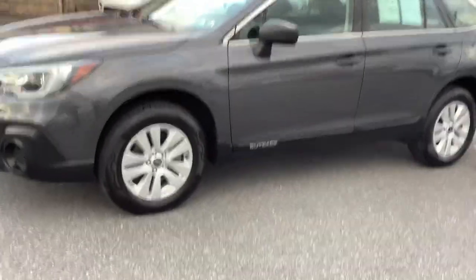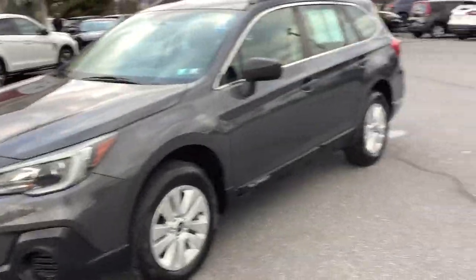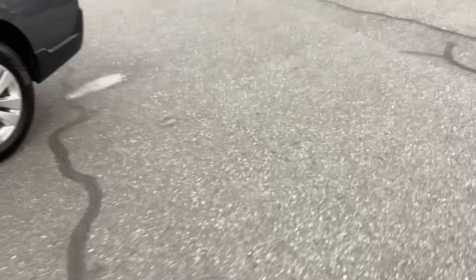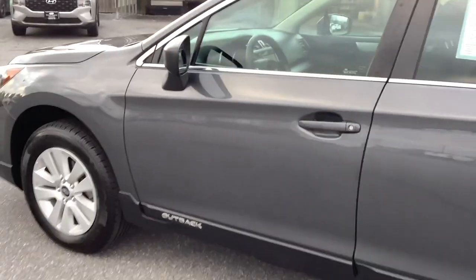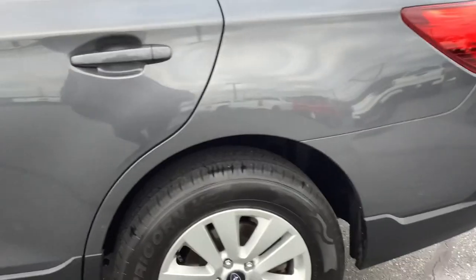Hello everyone, welcome to Rocky Ridge Auto, where we are with this 2018 Subaru Outback. This is a super clean unit — it just arrived here, traded in on a lower mileage Outback. This one has 118,000 miles on it, so there should be lots of life left in it. It's super clean inside and out, and of course it's all-wheel drive.